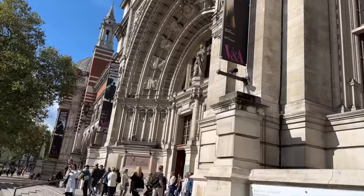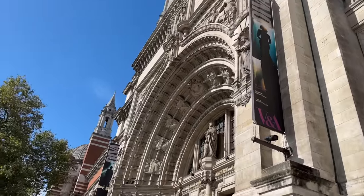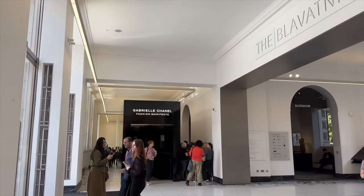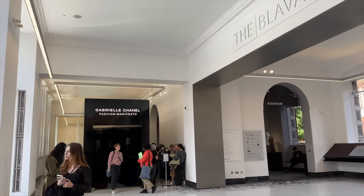Behind me here is the Victoria and Albert Museum — the most beautiful building. If you're in London and haven't been, I highly recommend it. The Chanel exhibition is only about a five to ten minute walk from Harrods, so really not that far at all. Let's head in — it looks like there's a bit of a queue, so we'll see how long it takes to get in.